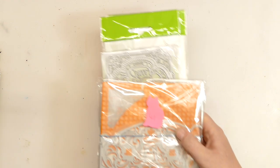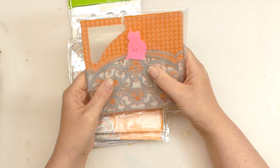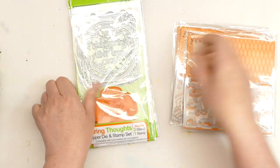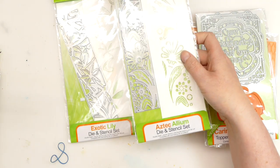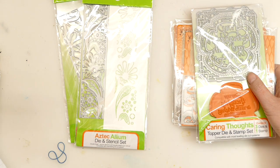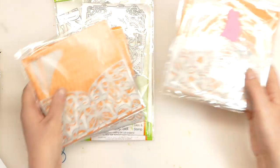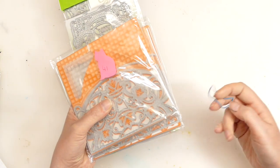Bundle 41 is also Tonic, but these are more speciality dies. We have dies with an embossing folder — three of those — a die with a stamp, and two dies with stencils. This is bundle 41 and it is £10 with £3.50 postage and packaging or £7 international.